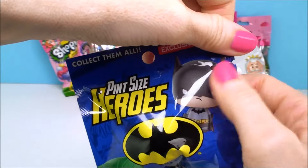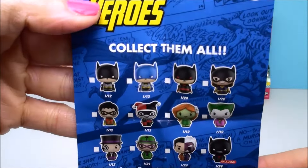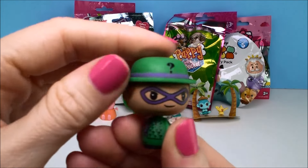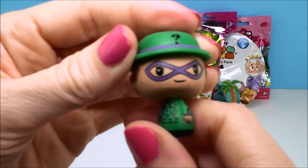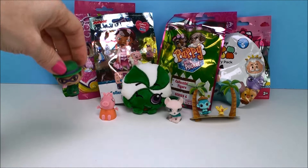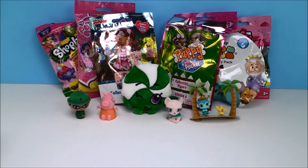Let's see who we get — hope we get Batman. It does have a checklist in here, probably the same thing that's on the back showing the different ones to collect. It's not Batman, but we got the Riddler and he's super cool too. See all the little question marks on him, and the little question mark on his hat? That's because he is always telling a riddle. I like these pint-sized heroes.